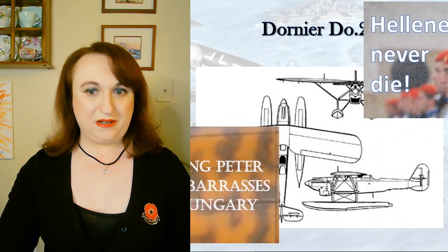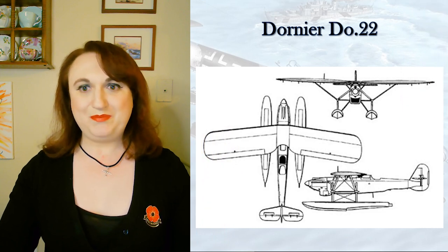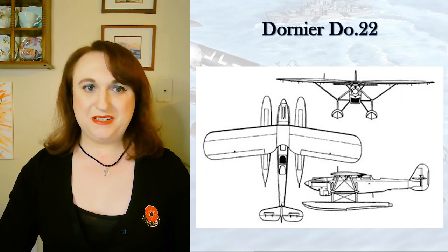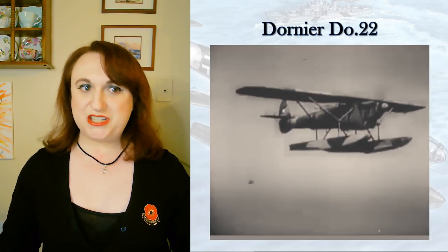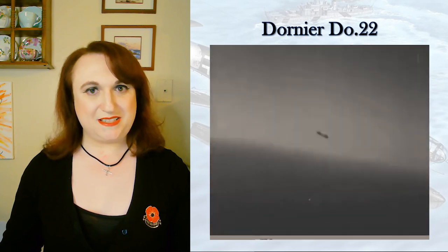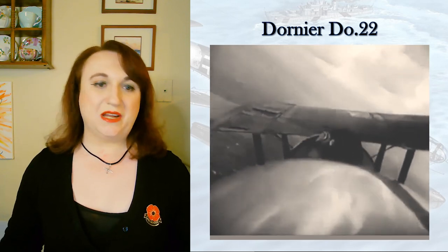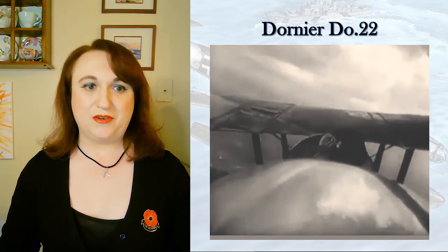While only about 30 were built, there's a great irony in the whole situation: a German aircraft, designed by their Swiss subsidiary, using French engines, serving Finnish, Greek, and Yugoslav services, once again coming into German hands, and then into Finnish hands. The Germans didn't really hold on to the few that were seized at the outbreak of the war for long.